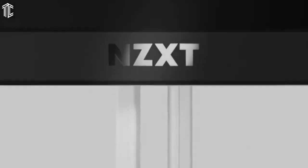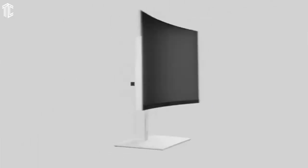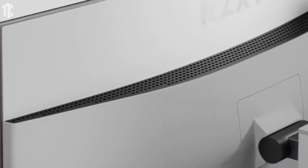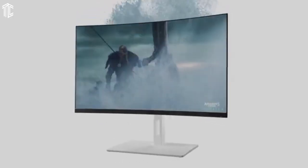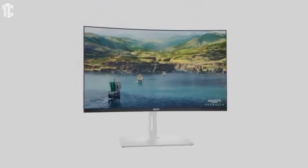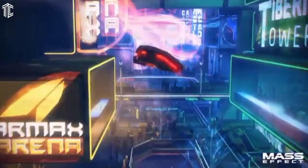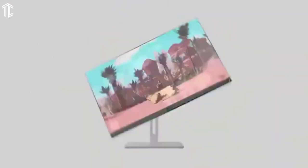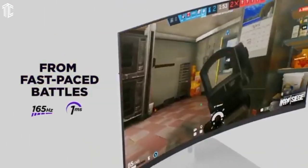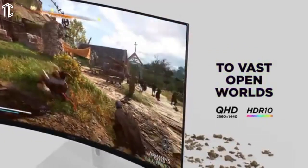Color performance is astounding for the price. We recorded better color accuracy from this monitor than from the Dell U3223QE or Asus ProArt PA279CV. Color gamut is good as well, supporting 100% of sRGB, 97% of DCI-P3, and 87% of Adobe RGB. Its overall image quality doesn't match these more expensive alternatives, but it's close.